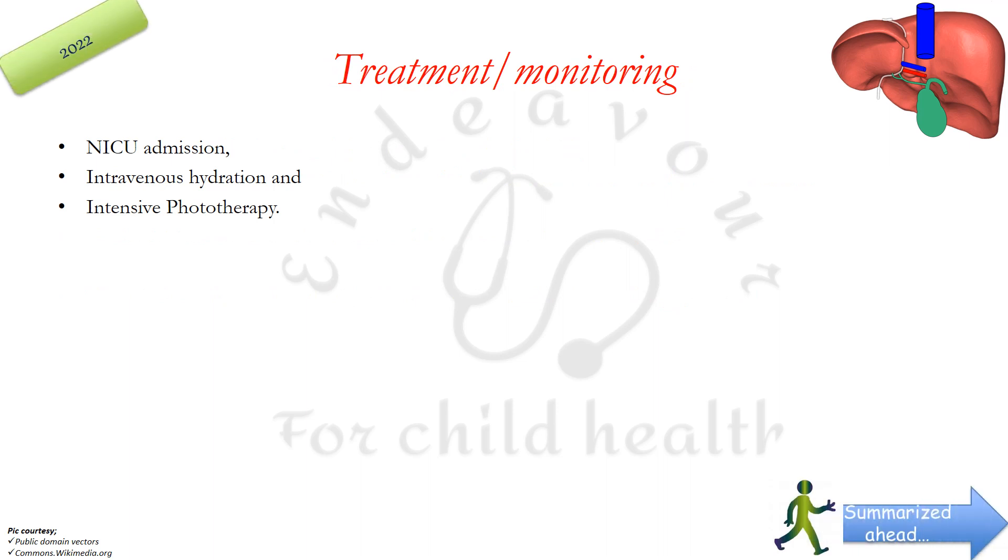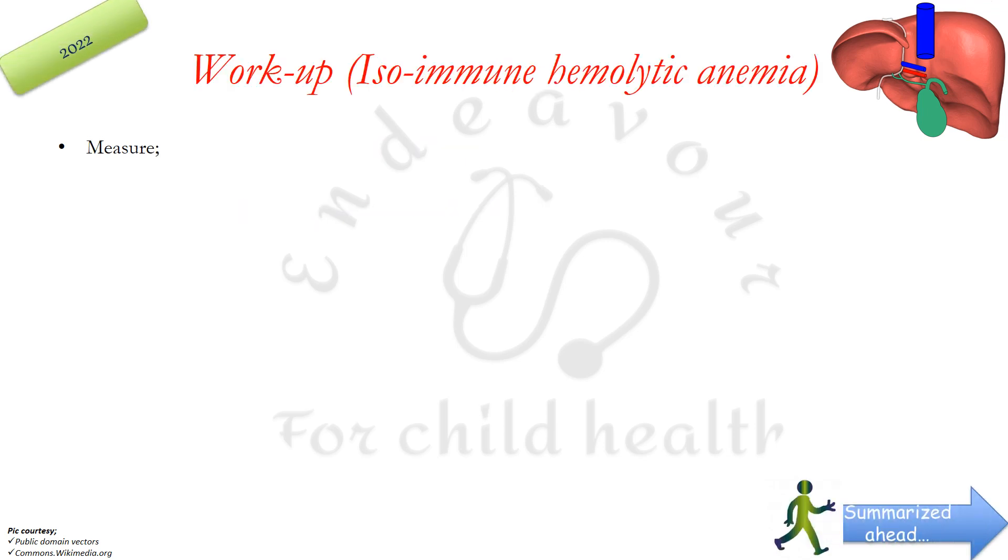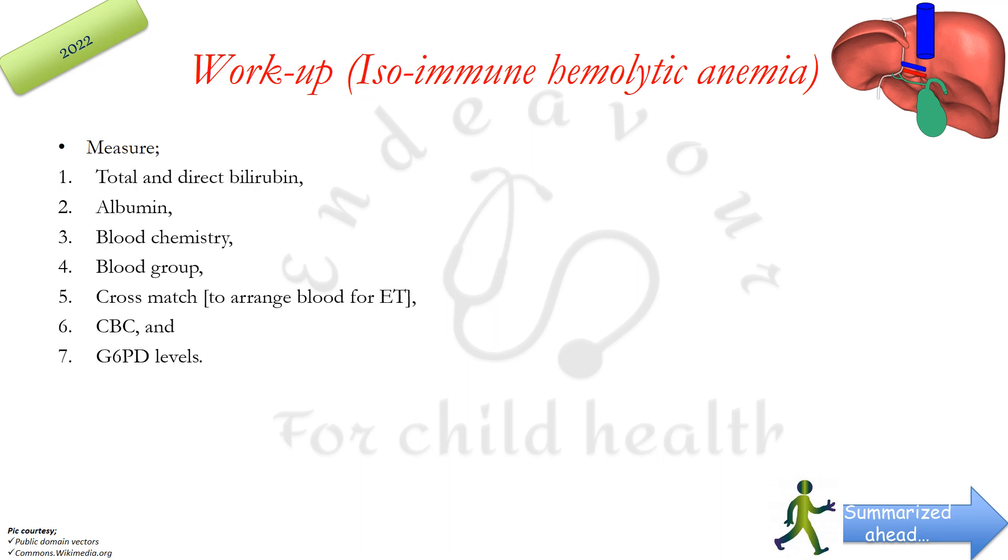Treatment or monitoring required for babies reaching the escalation of care threshold includes NICU admission, intravenous hydration, and intensive phototherapy. IVIG should be considered in isoimmune hemolytic disease of the newborn, and 2-hourly total serum bilirubin level monitoring should be done until values fall below the threshold. Workup recommended in isoimmune hemolytic anemia includes total and direct bilirubin, albumin levels, blood chemistry, blood group, cross-match to arrange blood for exchange transfusion, complete blood counts, and G6PD levels.